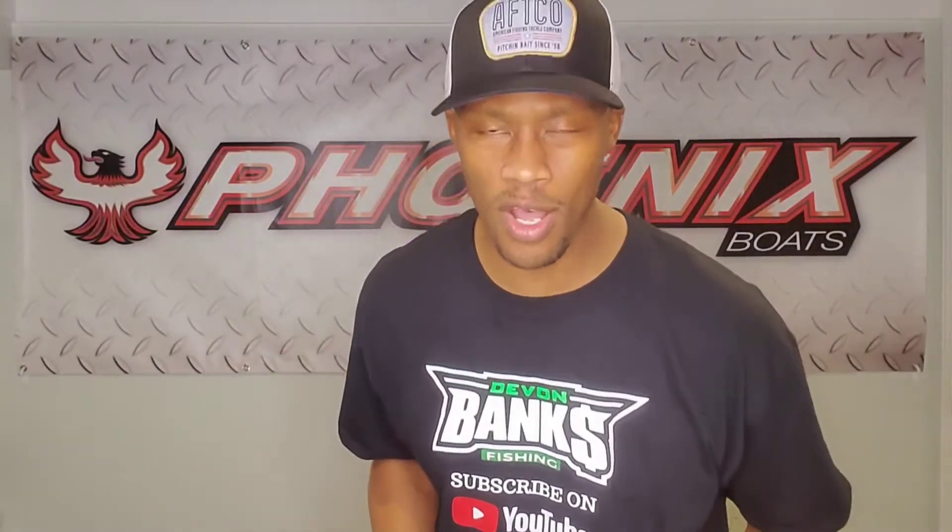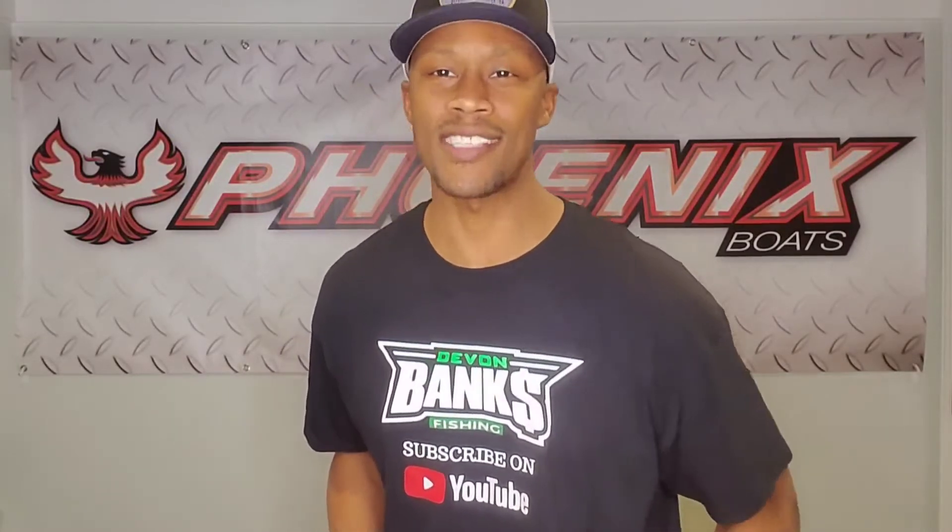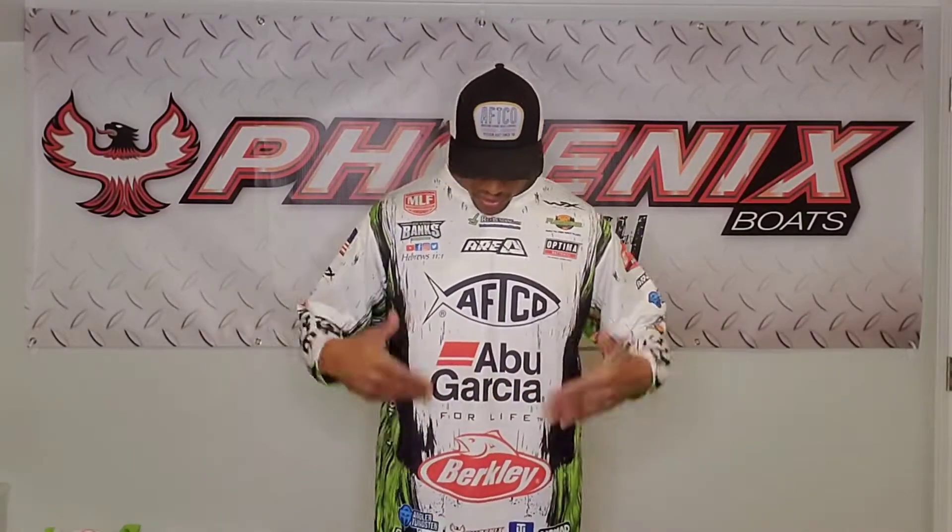Here it is folks — this is one of my tournament jerseys for 2021 from Sublime Wear USA. Can't tell you how comfortable this is. This is going to be one of the jerseys I wear during tournament weigh-ins on the Major League Fishing Northern Toyota Series — events at Lake Champlain, Thousand Islands, the Potomac River, and a couple BFLs on Lake St. Clair and the Detroit River. This right here is the white version.